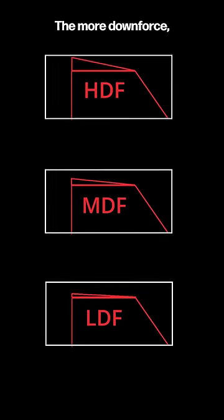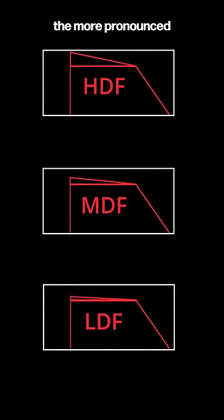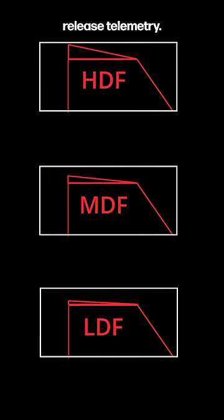The rule here is gonna be very simple: the more downforce, the more pronounced that second triangle is gonna be on the brake release telemetry.